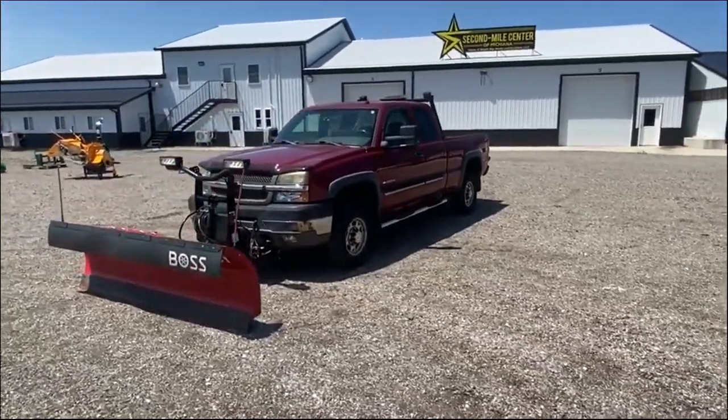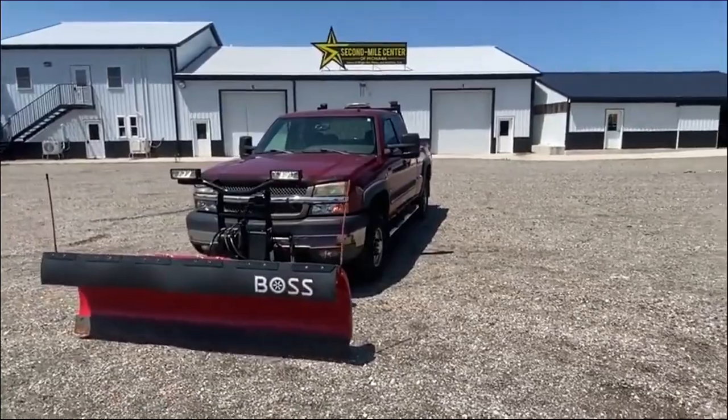Hey everybody, Bronson here with Brightstar Auctions. We're here today with a 2004 Chevy 2500 HD.